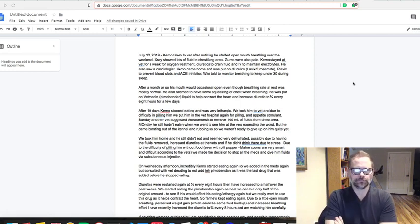Some of you know Chemo — you've been seeing him in my videos. I wanted to share how he's doing because it's been pretty stressful for the past few months. On July 22nd, 2019, I took Chemo to the vet because I started noticing his mouth was opening when he was breathing over the weekend. I took him in on the Monday or Tuesday and they did an x-ray.